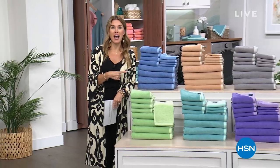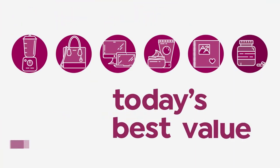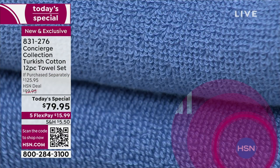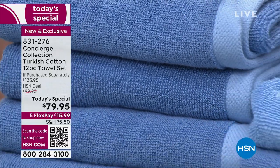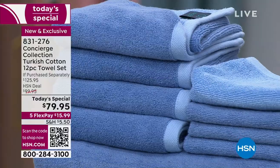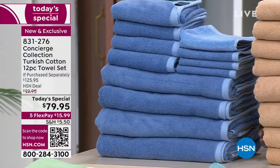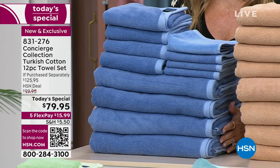Now we're going to talk about more luxury — soft, sumptuous, incredible experiences. How about after a shower or bath with your towel? Let's look at our Today's Special. It has been nearly two years since we had a Turkish cotton towel set. We're doing one Today's Special from Concierge Collection all year long, so we had to go with the absolute very best — a 12-piece collection: four bath towels, four hand towels, and four washcloths for $79.95.